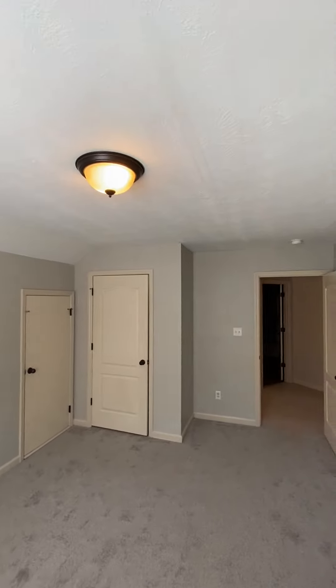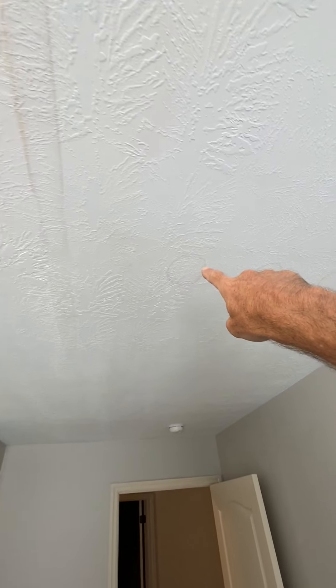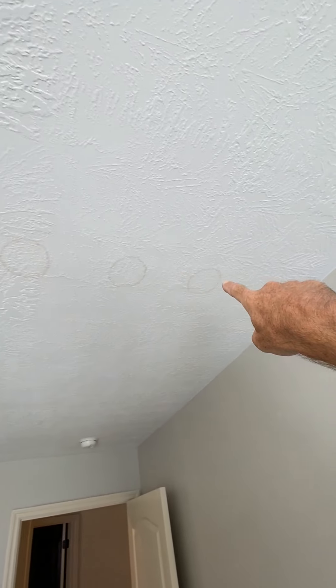This one would be over the master bedroom, if I think about where it is. Got some kind of stain in the ceiling running this way, a couple of drops of stain right there.